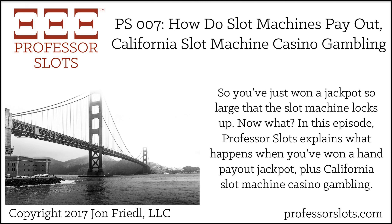In the next episode, I'll discuss common slots definitions as well as covering slot machine casino gambling in the great U.S. state of Colorado. Show notes for this episode are available on my website at professorslots.com/e7, where you'll find subscribe buttons for Apple Podcasts as well as a link for Android users, plus much more. Follow me, John Friedel, on Twitter at professorslots.